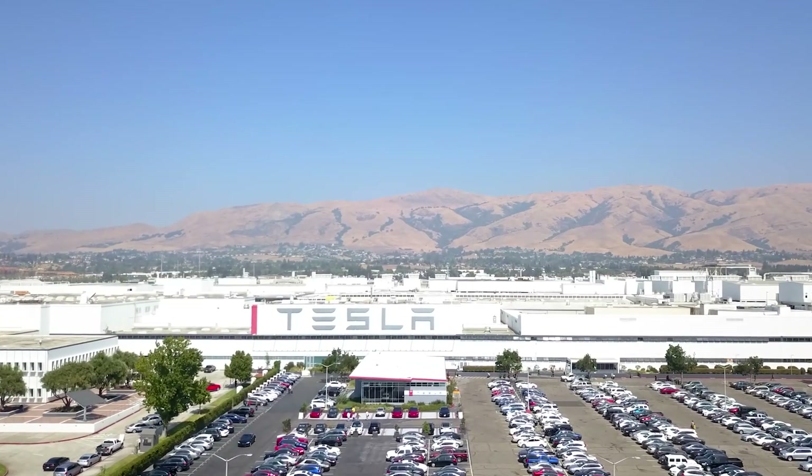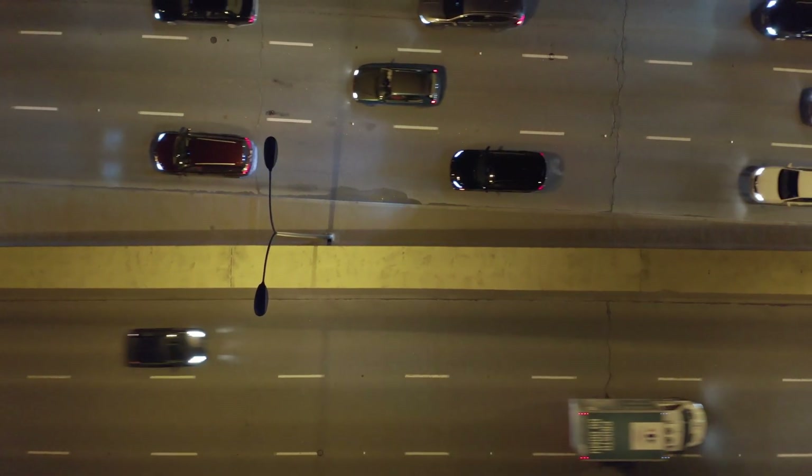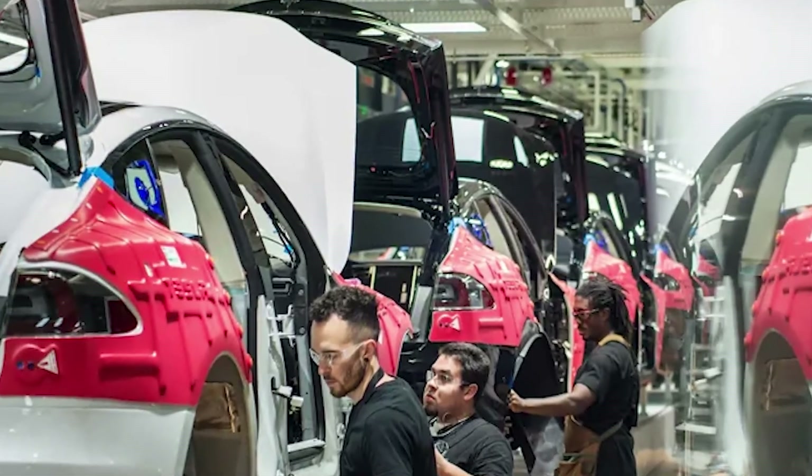Tesla, the number one EV car manufacturer in the world, has been seeing great success with its current models. But with more and more market competition from the likes of Ford, BMW, and now even GM, Elon Musk might have to push the pedal to the metal on production.